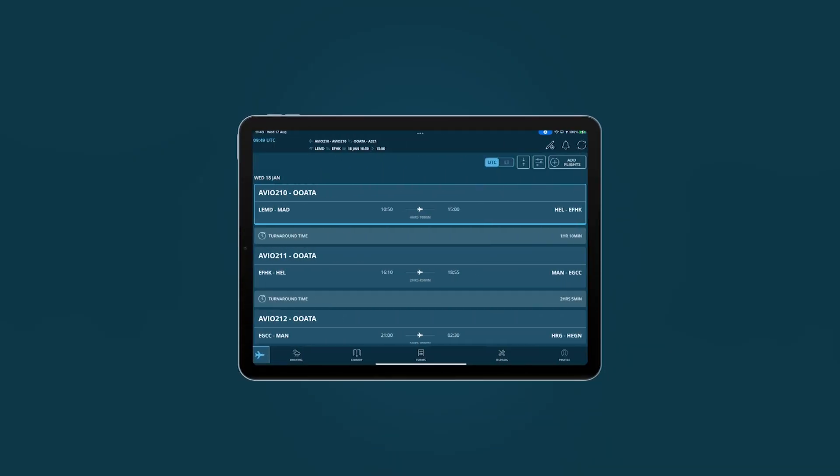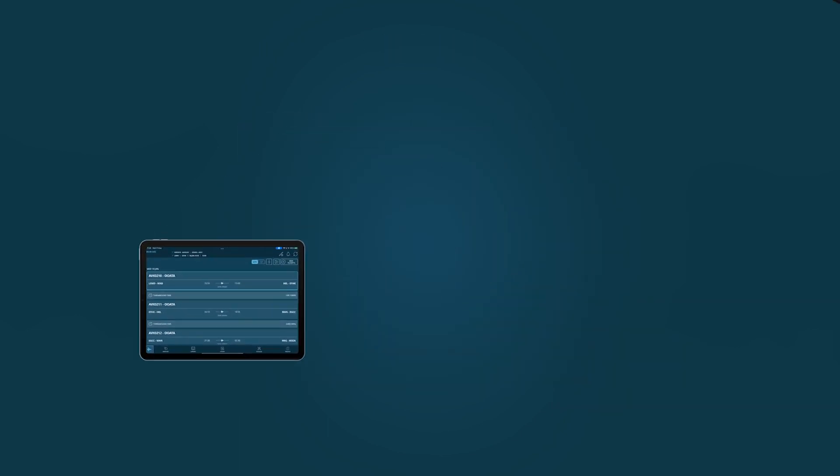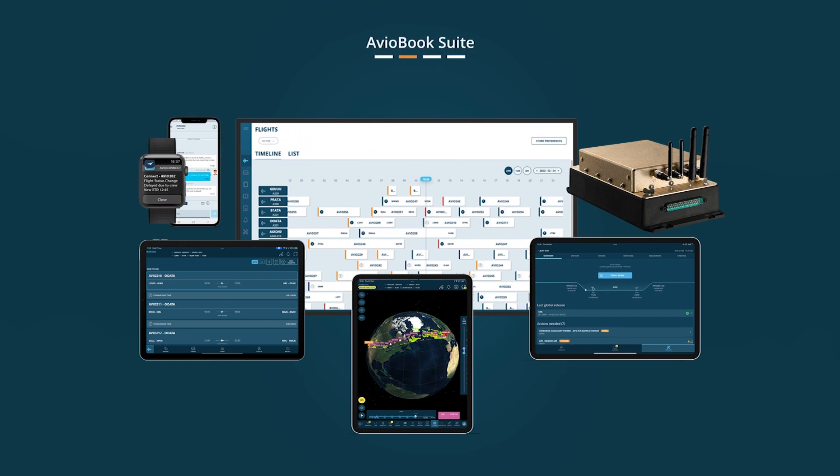AvioBook has developed a product dedicated to cabin crew. It is the digital solution for crew and fits seamlessly into their workflows and the AvioBook suite as a whole.